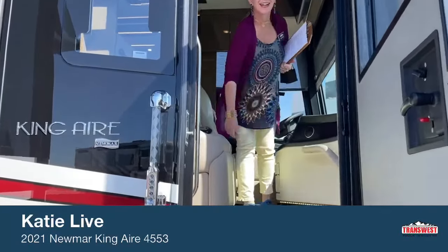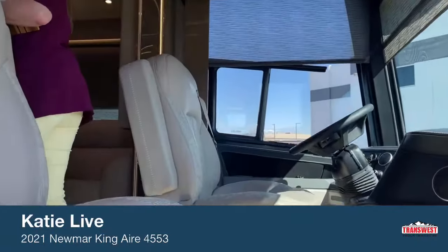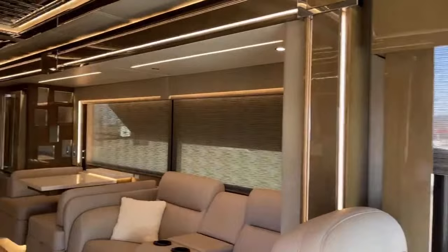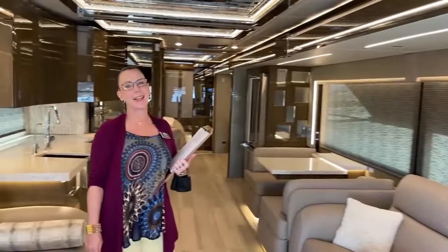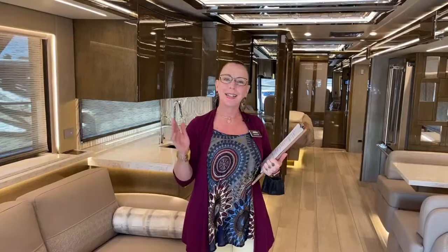Hi everybody. Thanks for coming to TransWest. Come on in. Hello everyone. Thanks for coming to TransWest. My name is Katie O'Neill and I'm very excited to have an opportunity to show you this spectacular 2021 Newmar King Air.